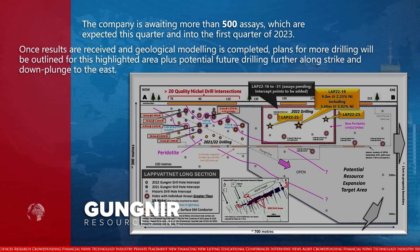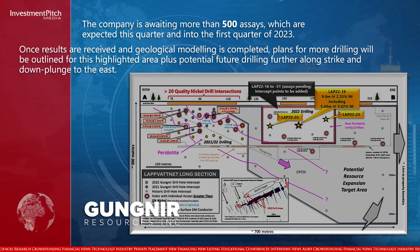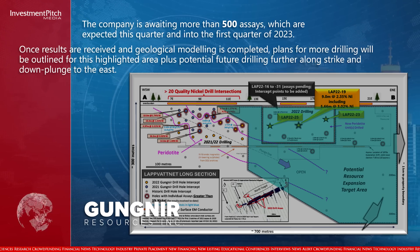Once results are received and geological modelling is completed, plans for more drilling will be outlined for this highlighted area, plus potential future drilling further along strike and down plunge to the east.